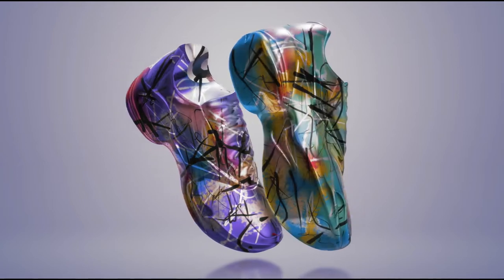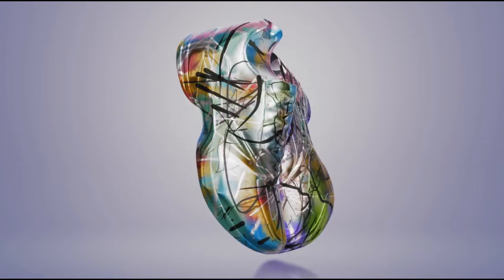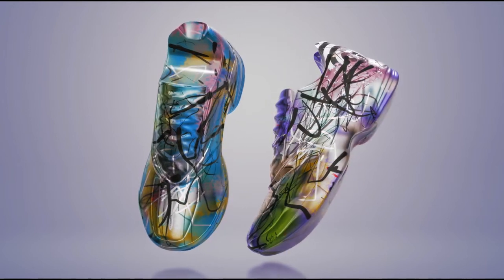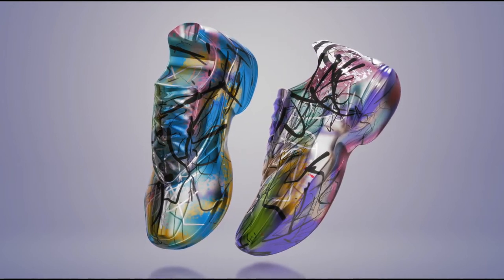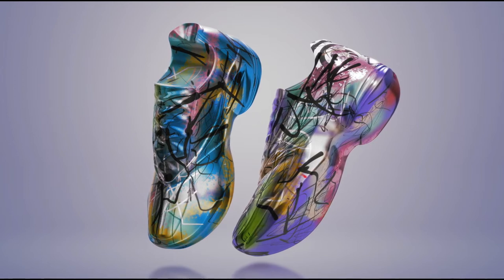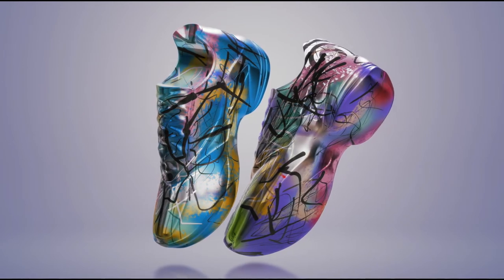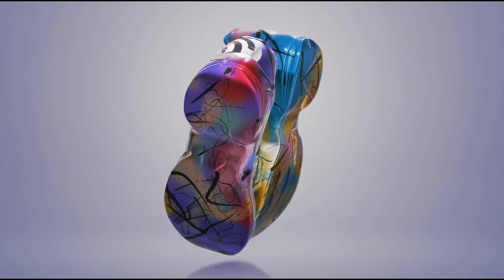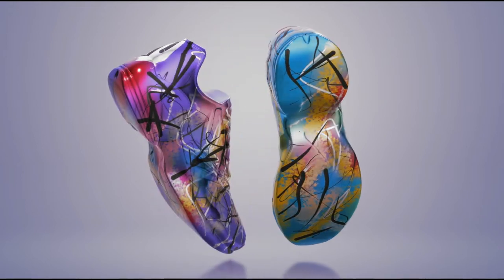This model has a top-notch upper part. The manufacturer opted for a more classic construction with a double mesh and an outer layer full of vents to improve air circulation, while the inner layer uses a more closed textile that is pleasant and comfortable inside. Thumbs up from here.